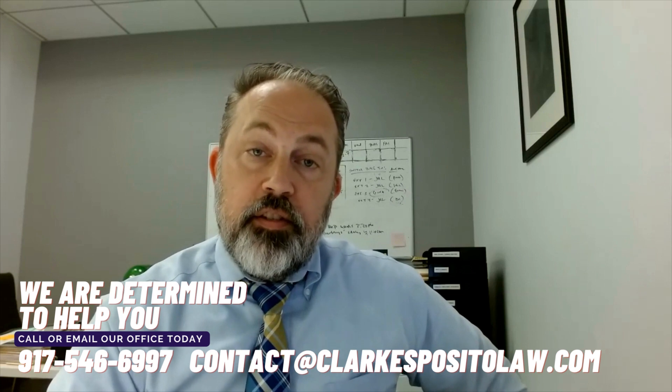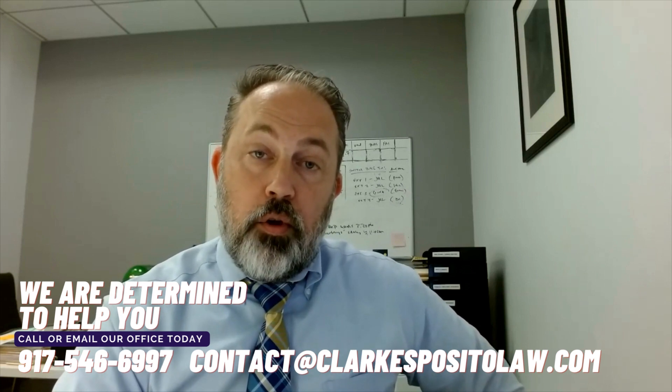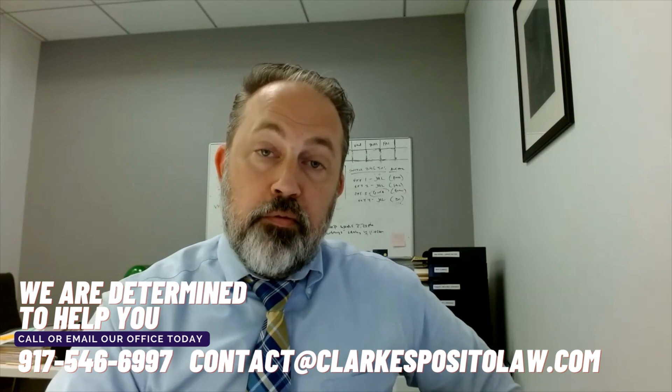Our advice today is to get started now putting together a TPMP program internally so that the transition is smooth when the final rule is published and FDA starts to inspect manufacturers for a TPMP program. At the Clark Esposito Law Firm PC, we're determined to help you. Give us a call at 917-546-6997 or email us at contact@clarkespositolaw.com where we can guide you through TPMP.